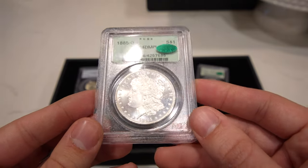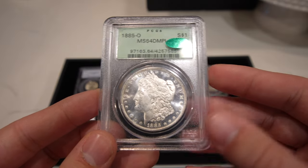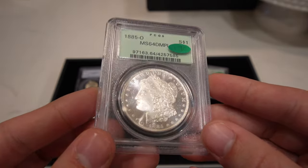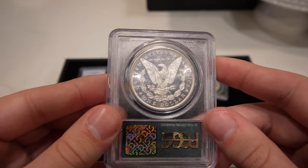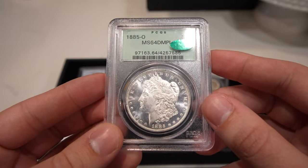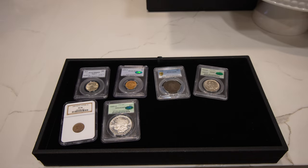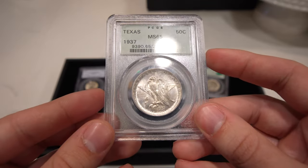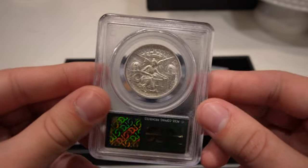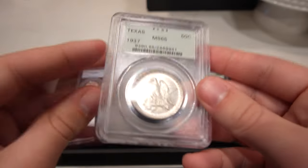Take a look at this 1885-O Morgan Dollar graded Mint State 64 DMPL. A friend, Stephen, got this coin out of a shop in California, then we sent it into CAC for him, and he said, 'It's ready to go if you guys want to buy it.' The O-mints are a little bit softer in terms of reflectivity because the dies weren't polished as often, but this one is definitely all there. The next coin — which is the consecutive cert number of the other Texas — is this 1937 graded Mint State 65. Generally the same luster; it was probably sent in at the same time and pulled out of the same collection.